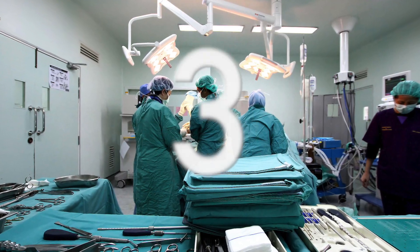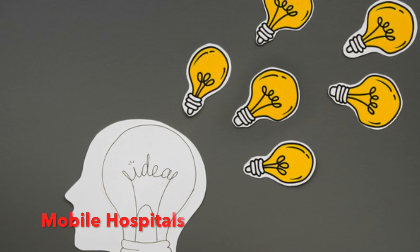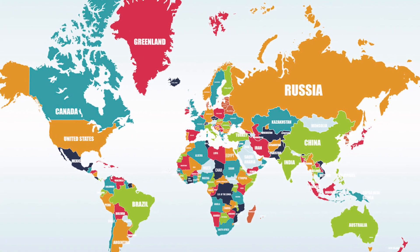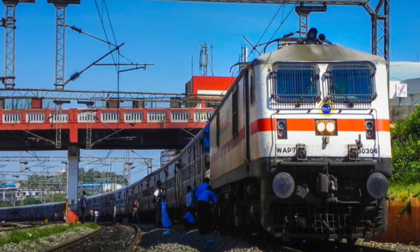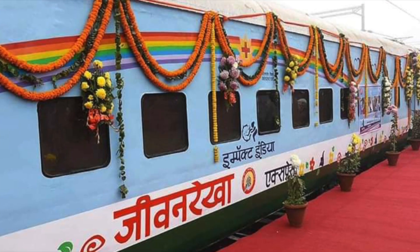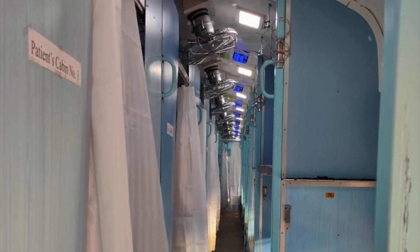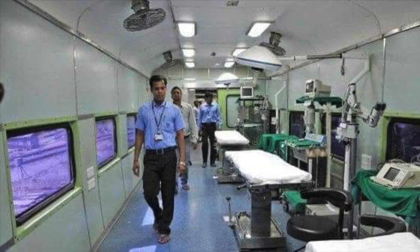Number 3: Mobile Hospitals. In what is arguably the most ingenious idea on this list, countries across the world are using pre-existing modes of transport as mobile hospitals. Indian Railways, which runs 13,523 trains daily, is modifying its air-conditioned coaches as isolation wards for coronavirus patients. These can serve as hospitals on wheels with consultation rooms, medical stores, ICUs and pantries.